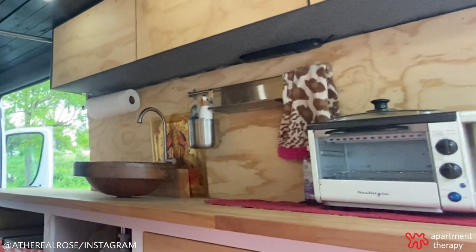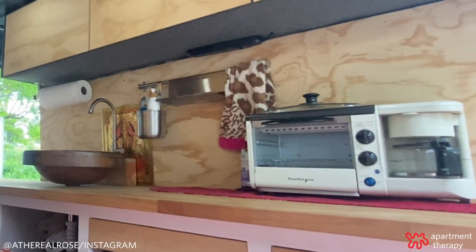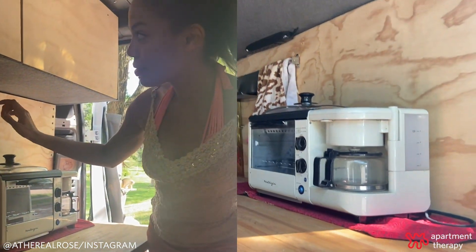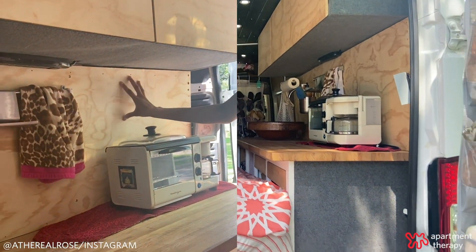The one and only DIY project I've ever done in here is this back panel. The backsplash used to be stark white — like a shiny plastic white — and I was shocked when I unscrewed all the screws and discovered that back behind there is this gorgeous wood grain.